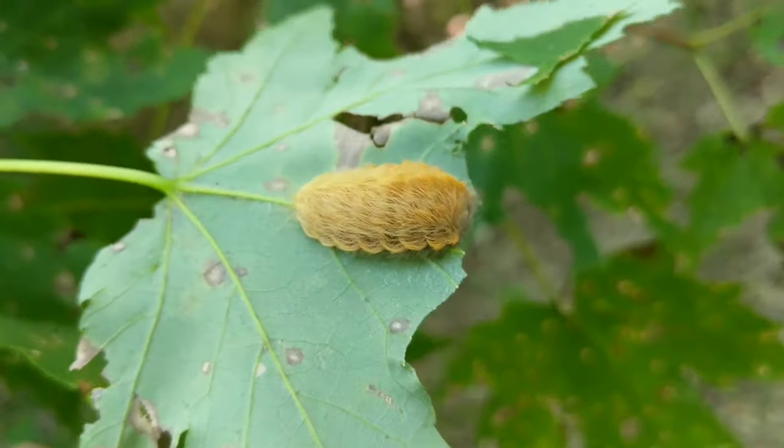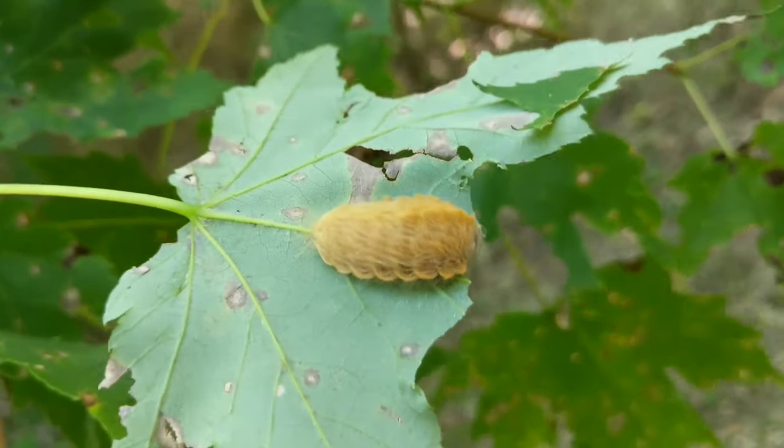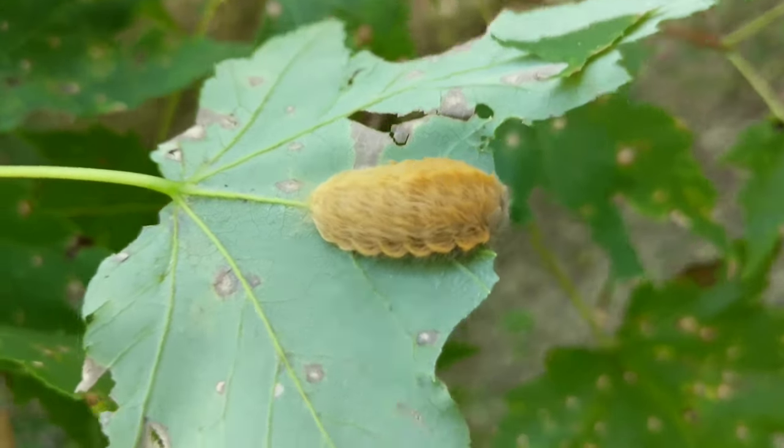If I'm not mistaken, I think this is the most dangerously venomous caterpillar in eastern North America, if not maybe all of North America.